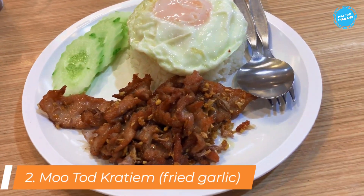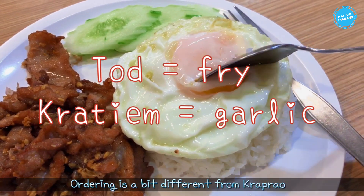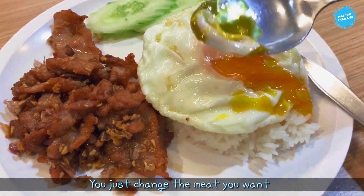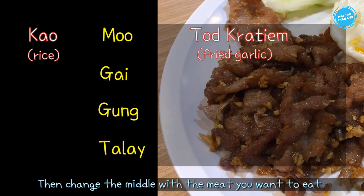The next menu is moo tod kratiem. Tod means fry and kratiem means garlic. Ordering is a bit different from kraprao, but the principle is the same — you just change the meat you want. This menu starts with kao, then you put tod kratiem at the end, and change the middle with the meat you want.